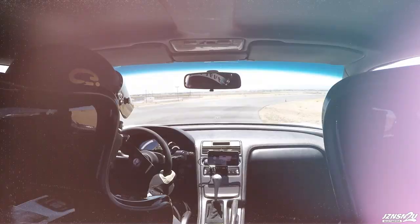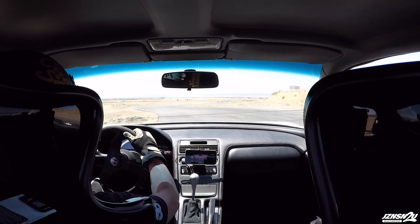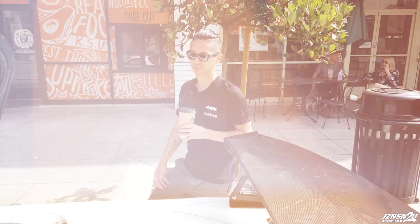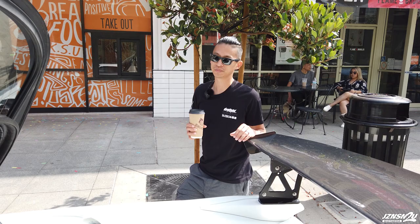A little bit of background for this car — this has always been a track car throughout its entire lifespan. The original owner used to track this car religiously, and I used to go tracking with him at racetracks every so often. One day he decided to sell it and thought I'd be a good candidate, so I ended up picking it up. I got a pretty good deal. I got it before the whole NSX craze.